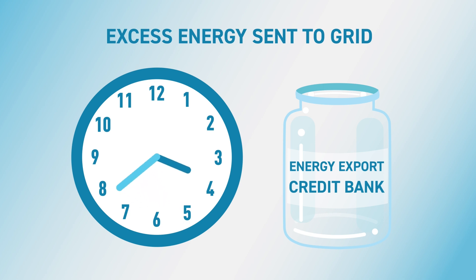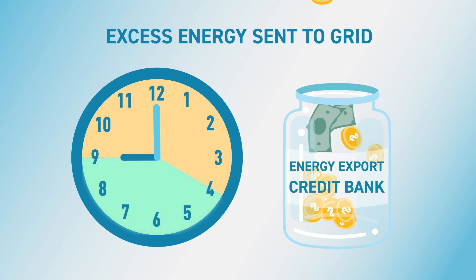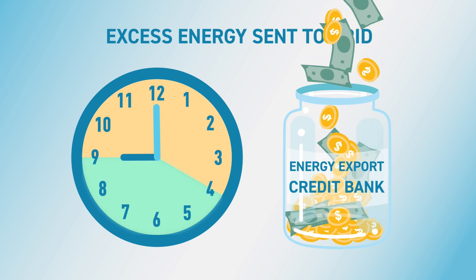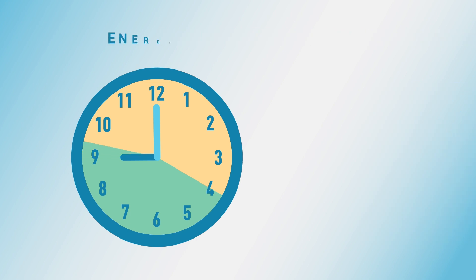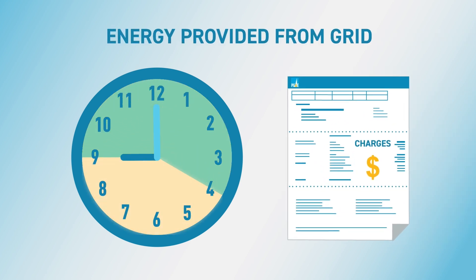Credits are more valuable during times of high energy demand, such as 4pm to 9pm, and lower at other times. So sending energy to the grid from 4 to 9pm earns you more credits, and the higher demand during 4 to 9pm means the cost of receiving energy from the grid is also higher.